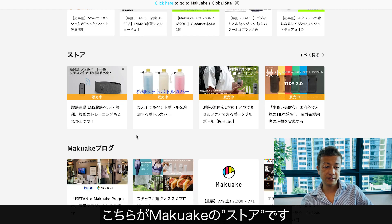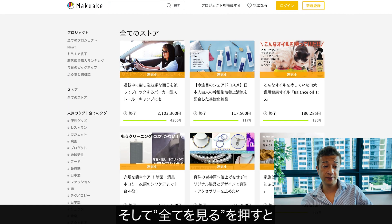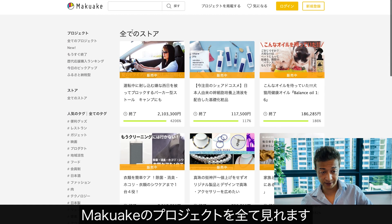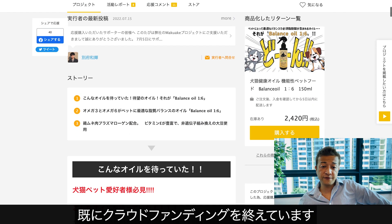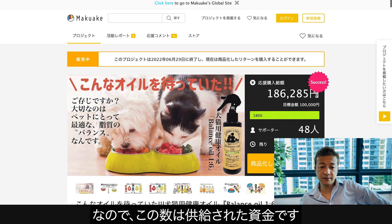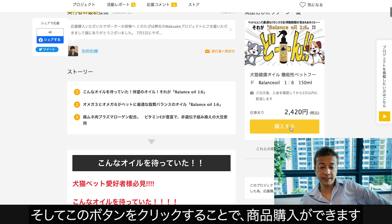So this is the Makake Store and it says 'hanbaichu' — so on sale, right? And then if you click 'subete wo miru', you can see the entire Makake Store's projects. Each of the projects has already finished the crowdfunding. So these are the amounts each project got funded. And now you can see 'kounyusuru' — you can basically click 'buy it now' and then make a purchase.